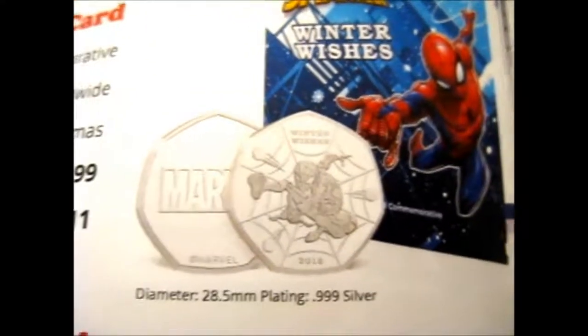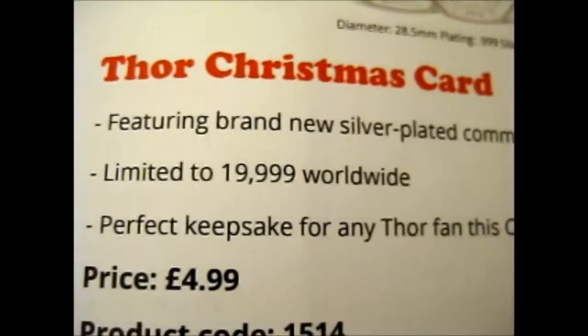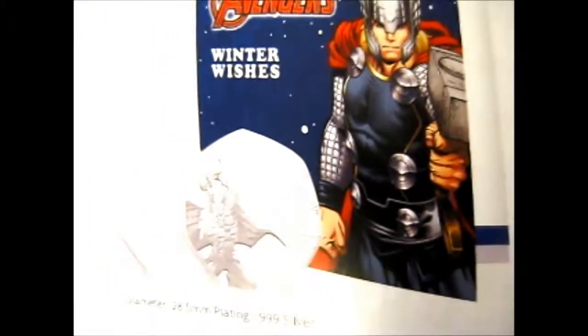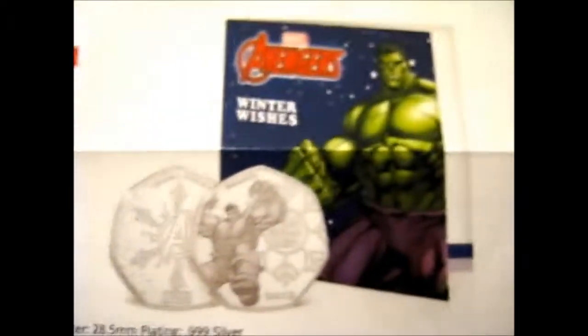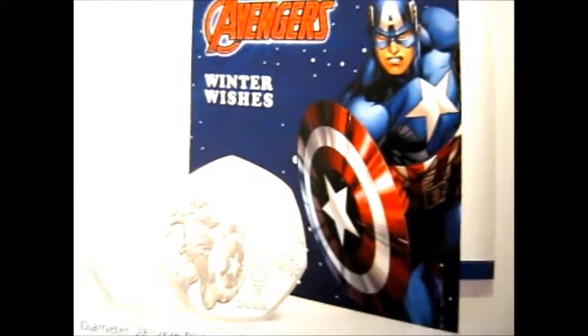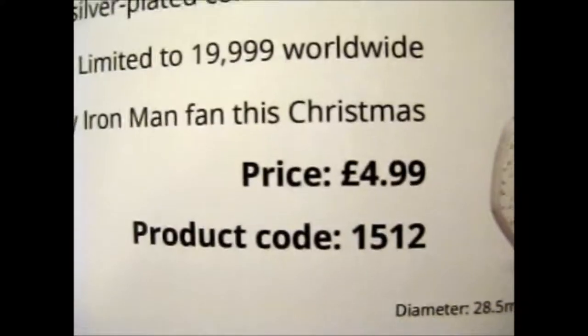We've got some Marvel ones — we've got Spider-Man shooting off webbed snowballs. Silver, obviously. That's the price and product code. Next is Thor, which is another silver one. These ones don't seem to have the gold fancy Smashy version. Here's the Hulk — price and product code. Price and product code for Captain America. And here we've got Iron Man — product code and price for that.